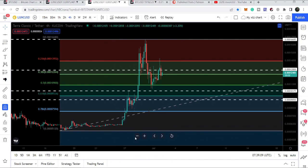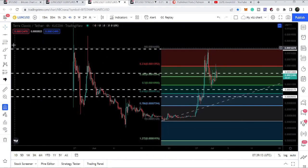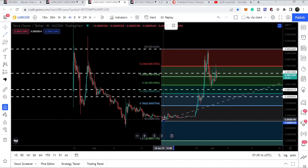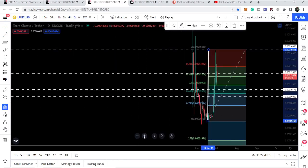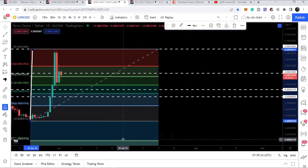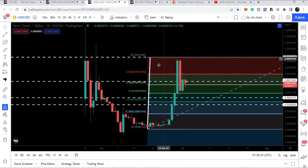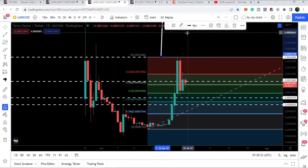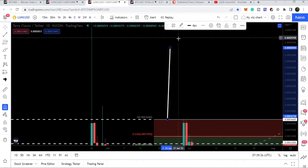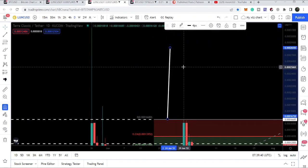Now let me show you the target once again for this cup and handle. I'll place a trend line from the bottom of the cup up to this resistance. Let me switch to the daily time frame. If I place this trend line at the breakout point, then this can be our target here, which is approximately 0.000282.